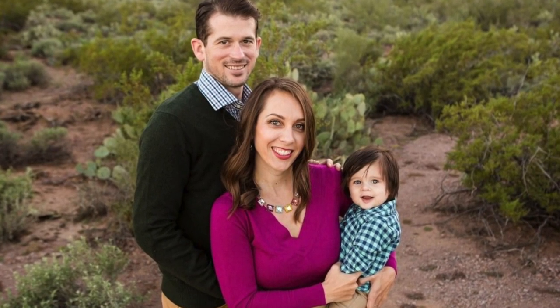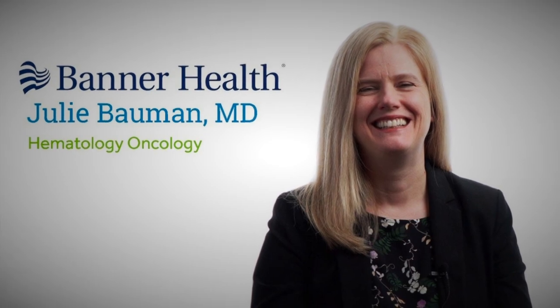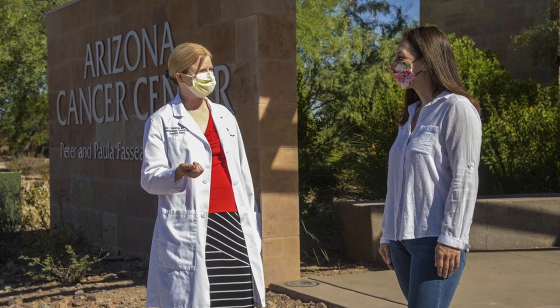This is not just theory. It looks like it has worked in the case of Molly Cassidy, a mother from Arizona. Molly was diagnosed with neck and head cancer, and nothing was working for her. She'd been told she didn't have long to live and to get her affairs in order. But her doctor, Julie Bauman, asked if she wanted to take part in a clinical trial. They injected her with mRNA, and she's doing much better now.